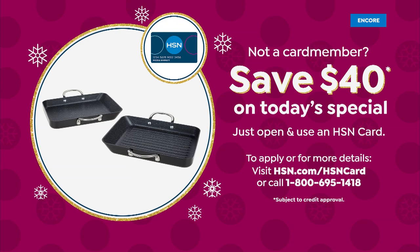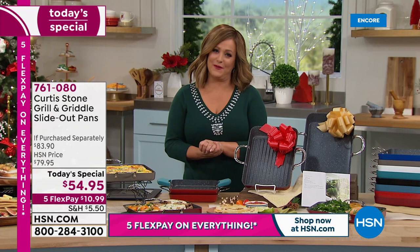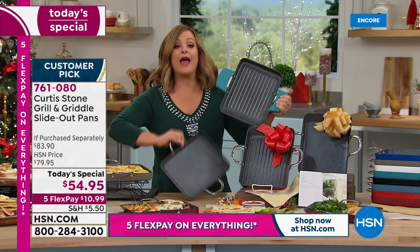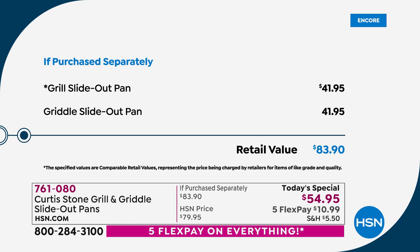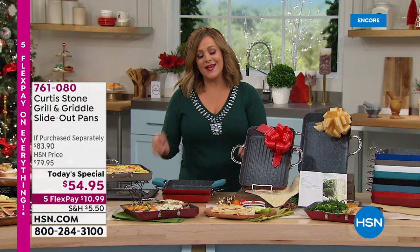If you apply for the HSN credit card tonight and get approved, you get $40 off your first purchase — meaning you'd be getting this home for basically $15. Each pan individually goes for $41.95, making this an $83 value. Item number is 761080; all colors are in stock.